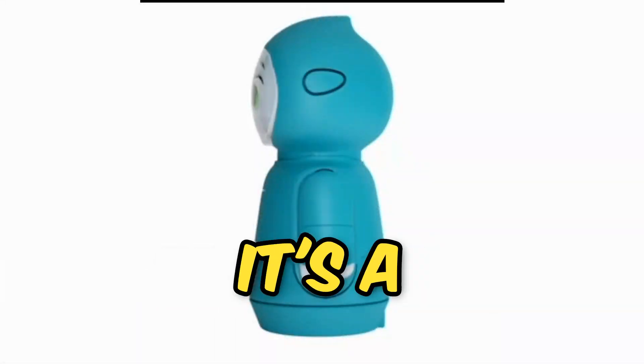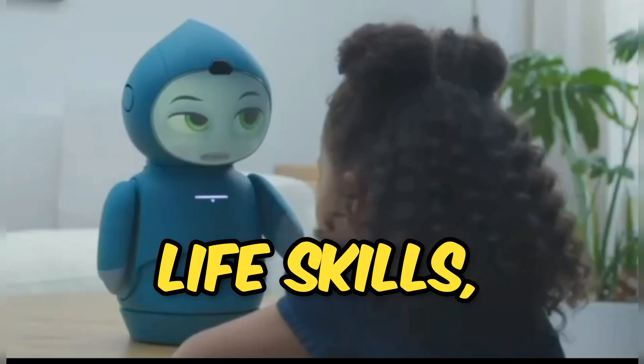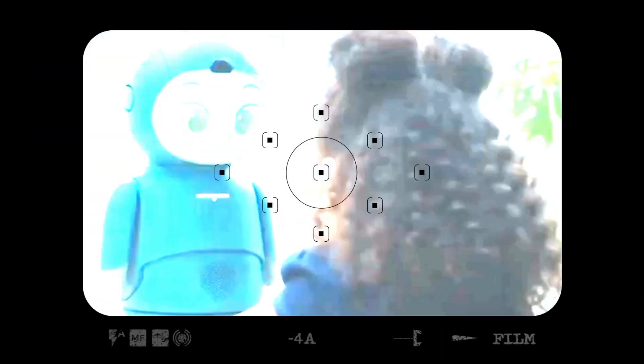Moxie is not just a robot, it's a true friend. Designed to help children develop essential life skills, Moxie interacts, listens, and engages in a way that's both educational and heartwarming.